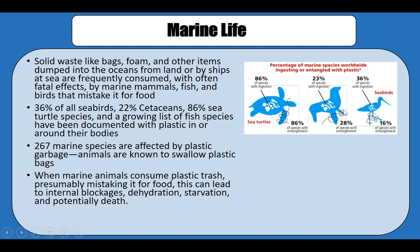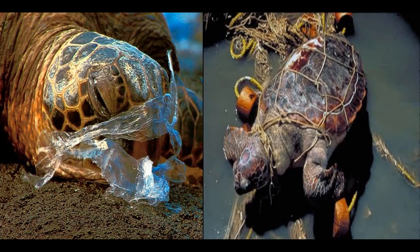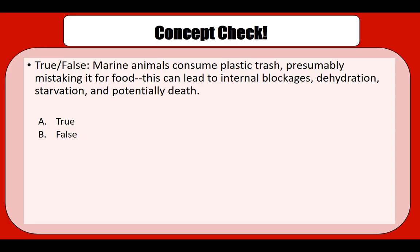Here are some photos of seals that got entangled, as well as examples of turtles and birds that got entangled as well. Let's do a concept check: marine animals consume plastic trash, presumably mistaking it for food, and this can lead to internal blockages and dehydration.